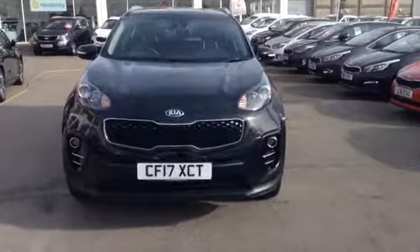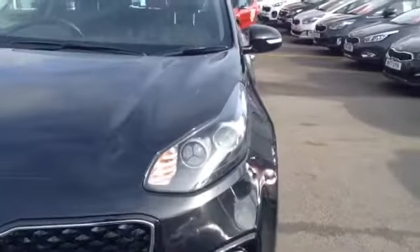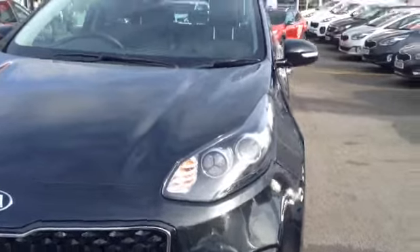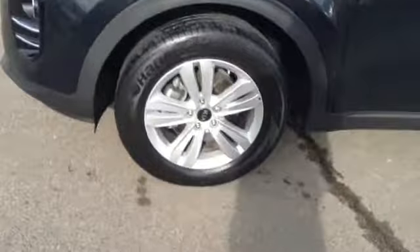Going to show you around this lovely vehicle, starting off on the front. You can see the vehicle comes with a Kia Tiger Nose front grille. The vehicle also has nice big clear headlights with dark interior for added effect, as well as very nice sporty lower lights.